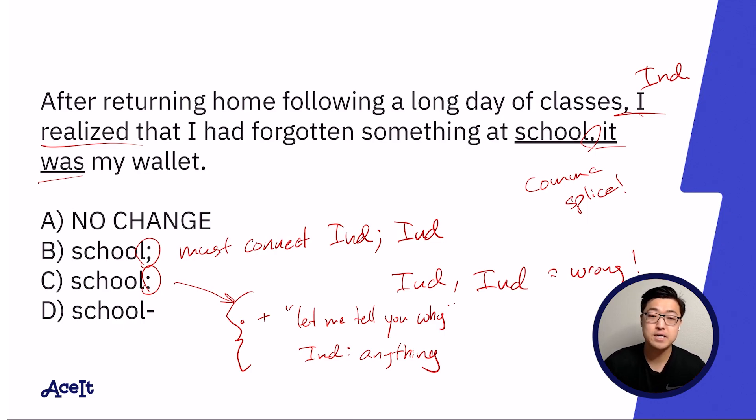Because while answer choice B was grammatically correct, a semicolon is not able to effect that sort of 'let me tell you why or let me tell you what' feeling in a sentence. With answer choice D, we could make the case that this is also grammatically correct if you were to interpret this dash as end-of-sentence parentheses, meaning it begins prior to the word 'it.'